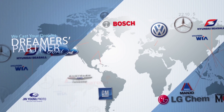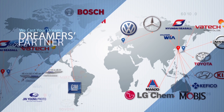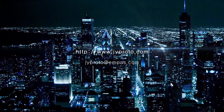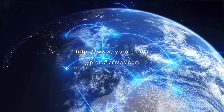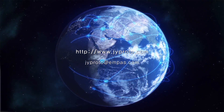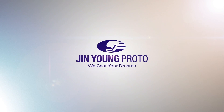Jin Young Proto spreads its wings, now taking the global market as its goal based on accumulated technology and reputation in Korea. Jin Young Proto realizes the dreams of customers with continuous technology development and incessant passion. We cast your dreams. Jin Young Proto Corporation Limited.